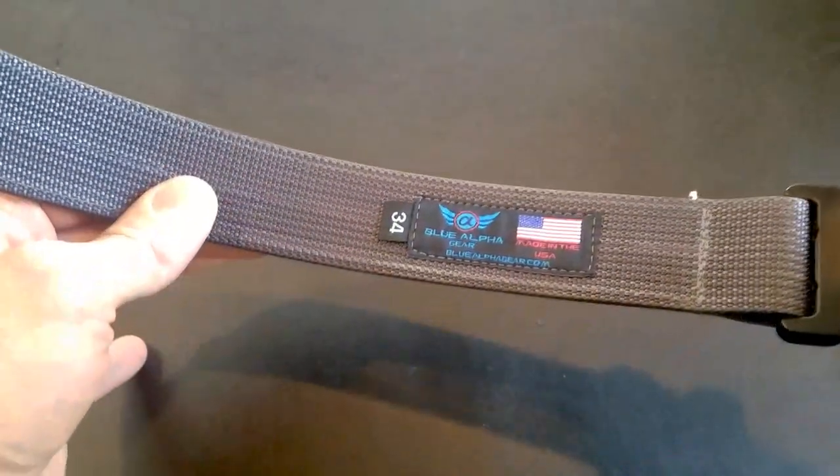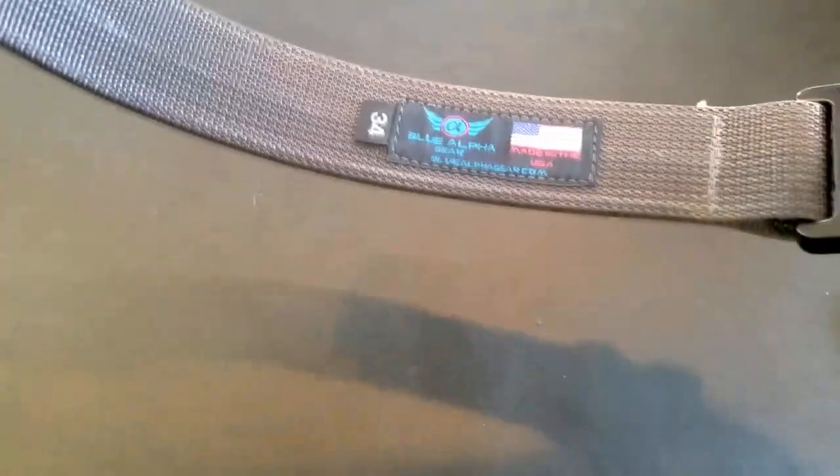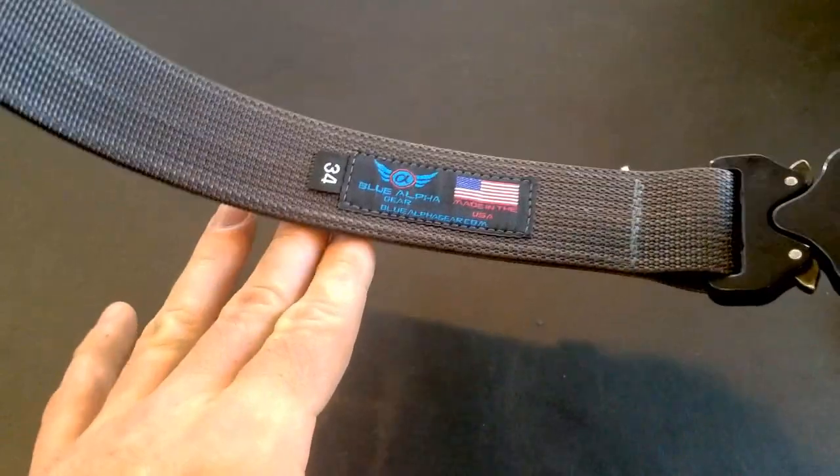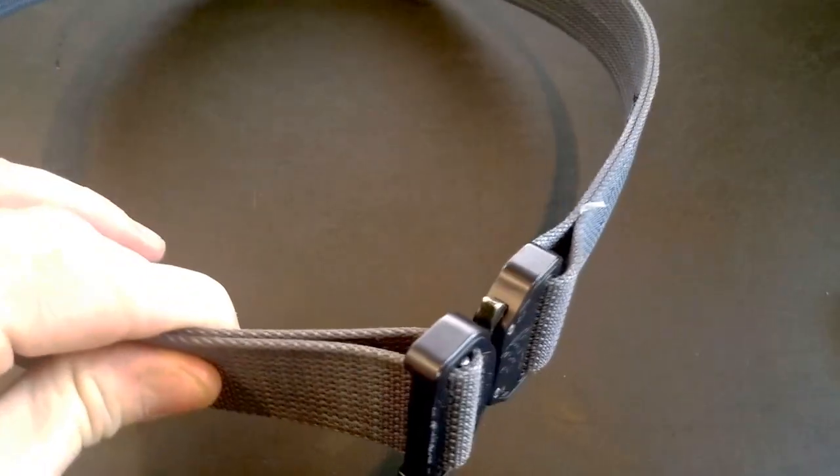It's made in Georgia, which I like because I grew up in Georgia. This is honestly the best bang for your buck if you're going to be getting a tactical nylon belt.